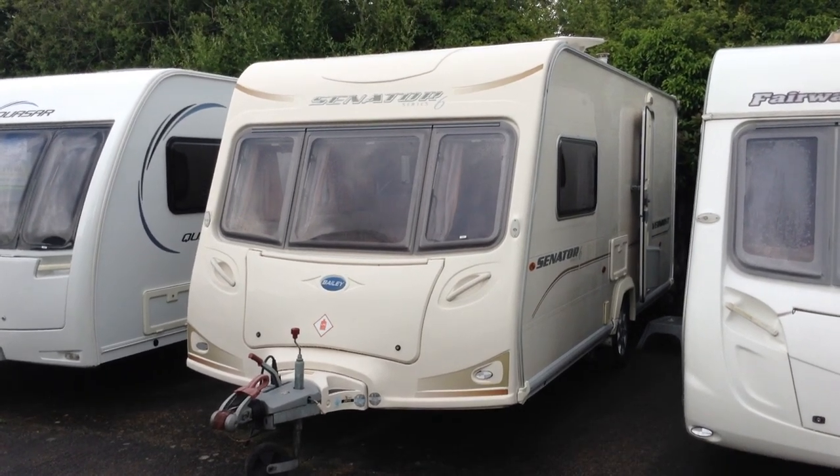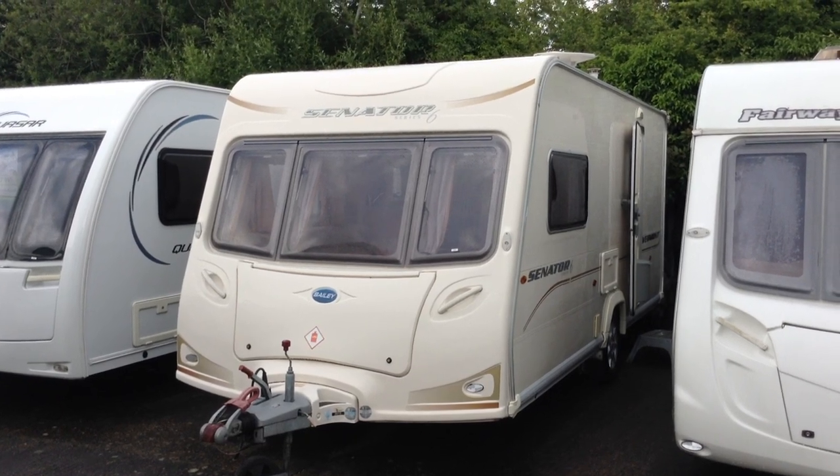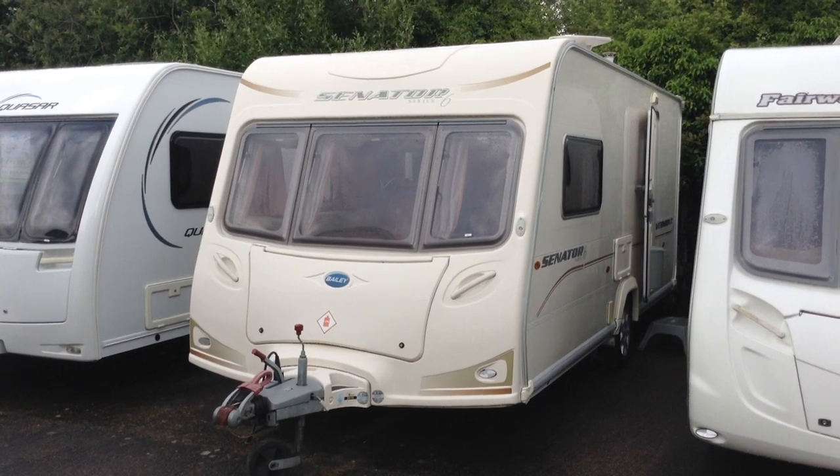Hi, it's Gary at Broad Lane Leisure. Today I'm going to show you around this 2009 Bailey Senator Series 6, Vermont, two-berth touring caravan with en-bathroom.